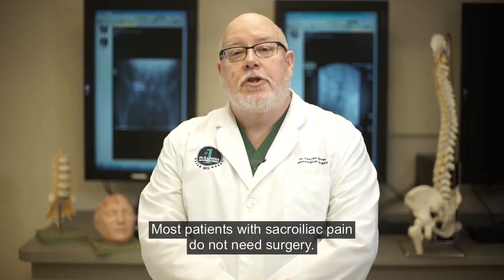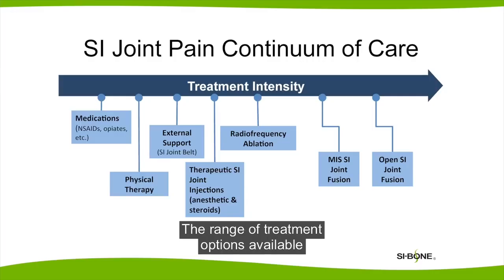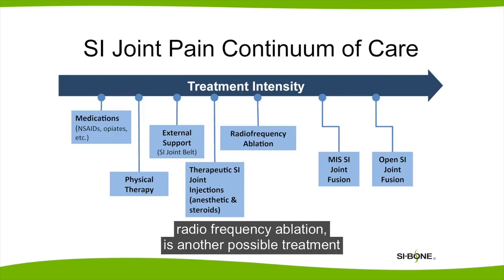Most patients with sacroiliac pain do not need surgery. The range of treatment options available to a patient include medications, physical therapy, external support like a brace or a sacroiliac belt, and therapeutic SI injections where cortisone is added. Radiofrequency ablation is another possible treatment that is given by some pain management physicians.